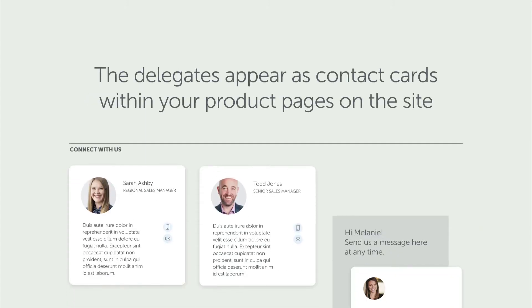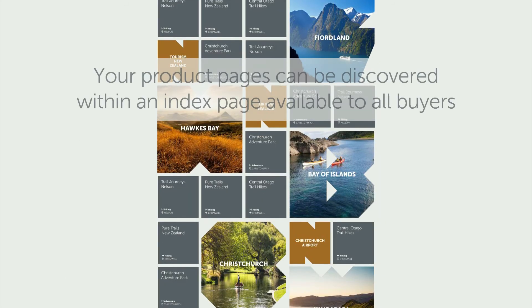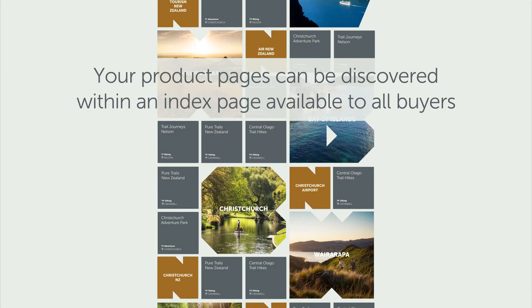Your company contacts will be profiled within your product pages on the Trends Connect site. Buyers can discover New Zealand operators' product pages via a directory that can be filtered by key product information, such as region and sector.